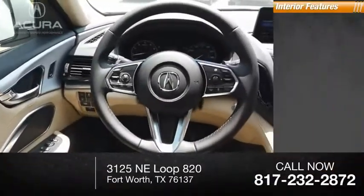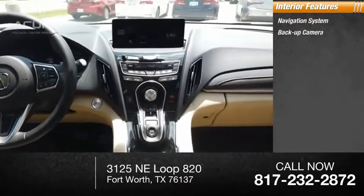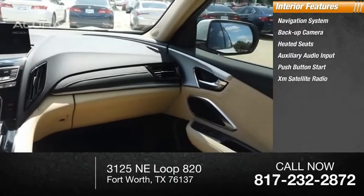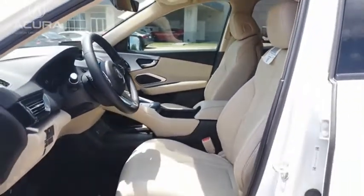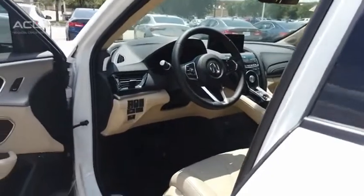Inside you'll find a navigation system, backup camera, heated seats, auxiliary audio input, push button start, and XM satellite radio. Viewed as an accurate answer to BMW's sporty X3, the RDX offers a stylish interior, plenty of sport, and a nice amount of utility.